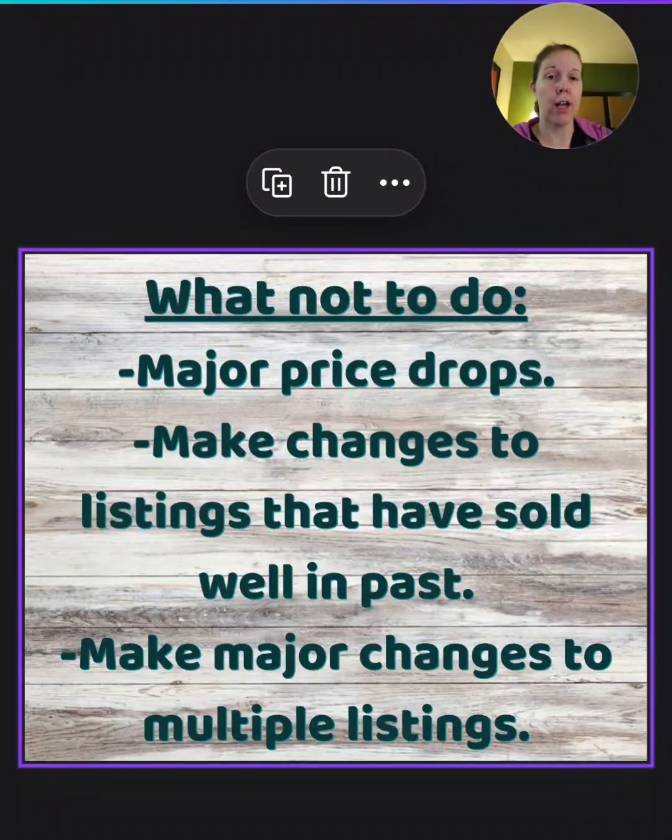We're still on the 'what not to do' list: do not make changes to listings that have sold well in the past. 'Selling well' is a general term — if you've made 100 sales and 20 of those were on one particular listing, that's a really good listing for you. It depends on how many sales you've made total. Just don't hurt your best sellers. If you've only made 10 sales and seven were from one particular thing, clearly something's working — something brought those seven people there and made them buy it. Be very careful about making changes to something like that.